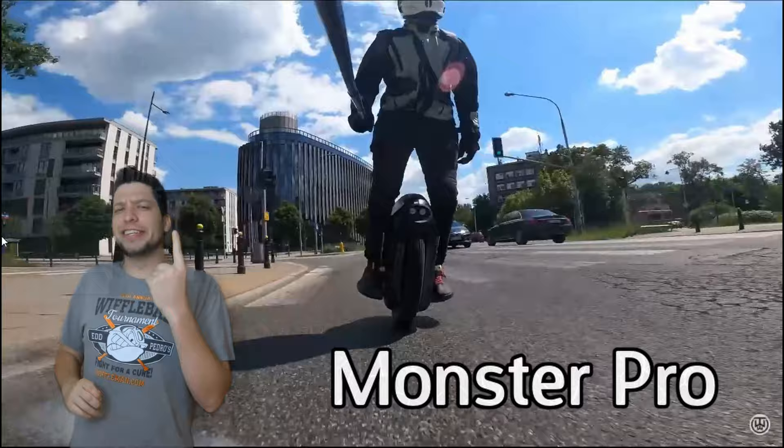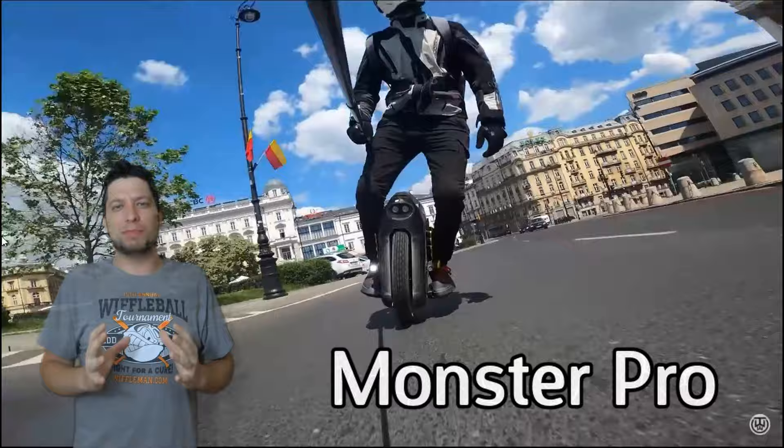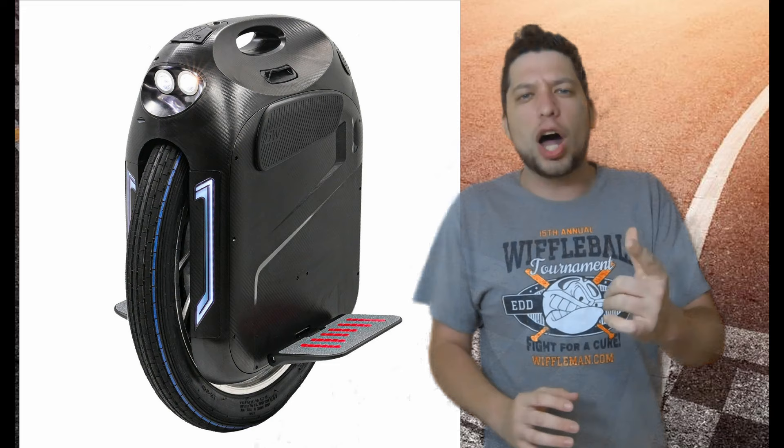And that brings us to number one — at an absurd 59 miles an hour top speed, the Gotway Monster Pro. One of the newest unicycles released, this thing is absurd. Weighing in at almost 100 pounds, it has a 24-inch tire — the biggest of any unicycle ever released — and a 3600 watt-hour battery, the largest available in any electric unicycle. It's for enthusiasts only; you will get a workout. But the size of that tire almost makes a suspension system unnecessary — it is so comfortable to ride. The acceleration really isn't that bad either. If you want an electric unicycle closest to a motorcycle, the Monster Pro is your wheel.